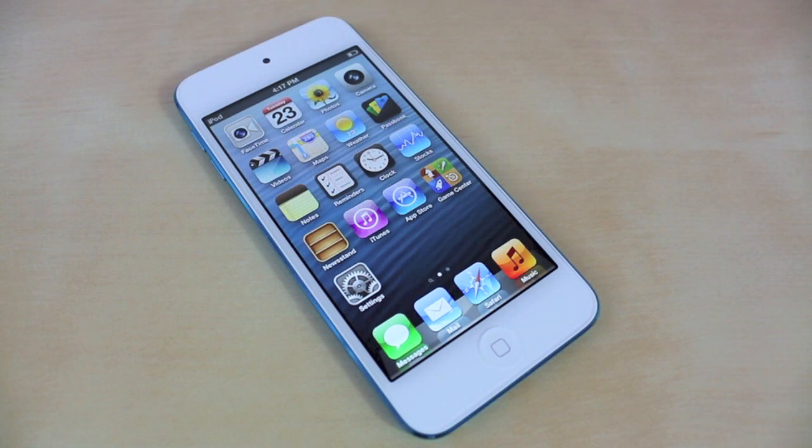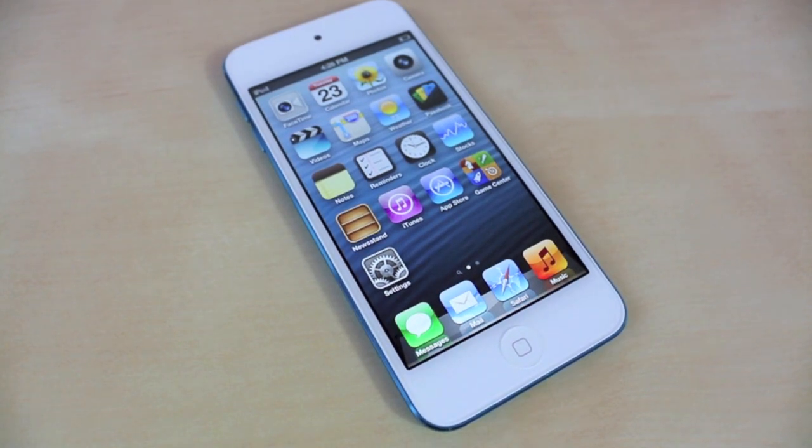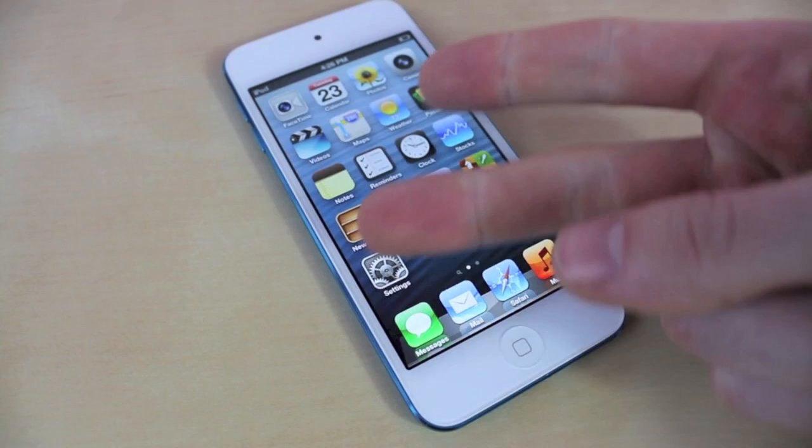That concludes the video for the speed test for the iPod Touch fifth generation. If you do have a previous iPod Touch model, please tell me down below — how did my results compare to yours? If you guys would like to check out my other coverage on the iPod Touch, feel free to — the link is going to be down below. This is JRProductionX signing off. Peace.